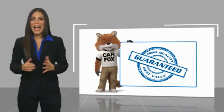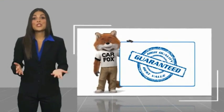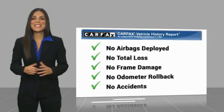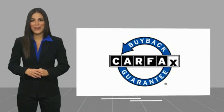Here's another high-quality vehicle with the Carfax Vehicle History Report. Be sure to find a complimentary copy of this report online or contact the dealership. This vehicle qualifies for the Carfax buyback guarantee. We'll be right back.